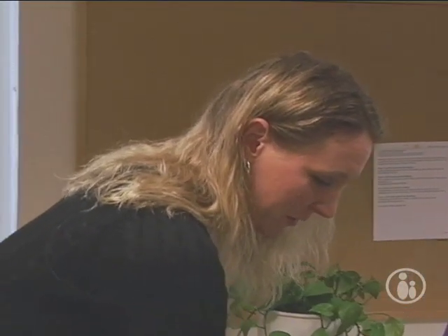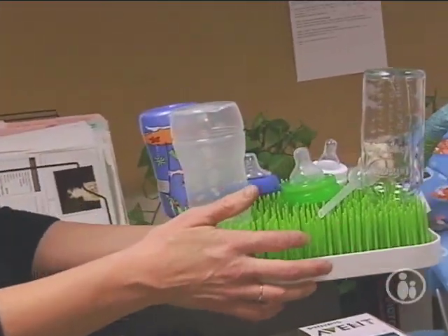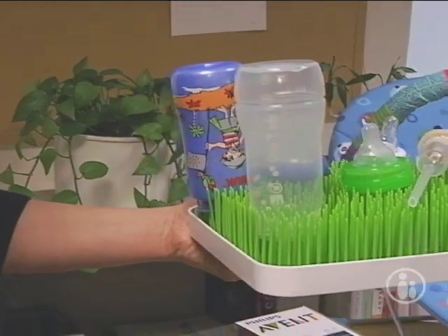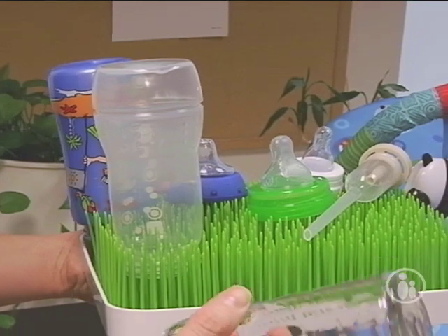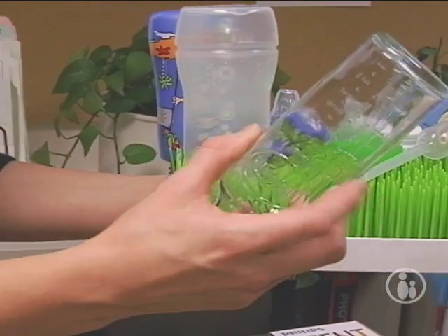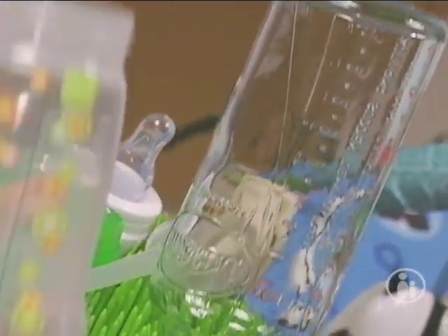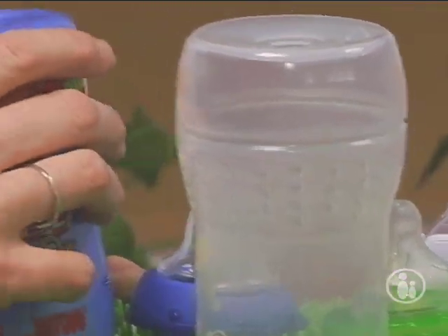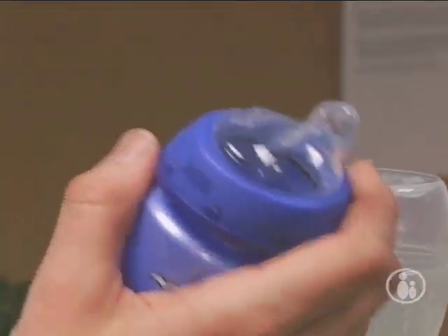There's a cool company called Boon that does really modern design of baby products. This is their Grass Drying Rack — if you're going to have a drying rack living on your counter because you have a baby, you might as well have a nice one. Boon's grass drying rack is about $20. You're also going to see a lot of new bottles on the market that are BPA-free. Dr. Brown's has glass bottles now that use their anti-colic insert, Munchkin has nice BPA-free bottles, and Nook has a whole new bottle and cup line in addition to all their pacifiers.